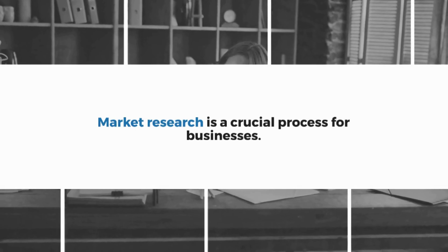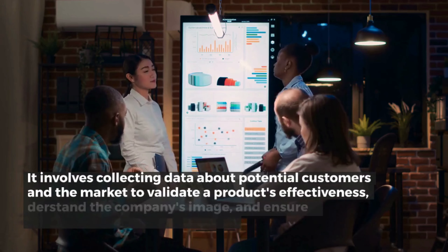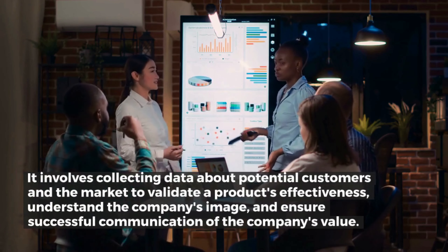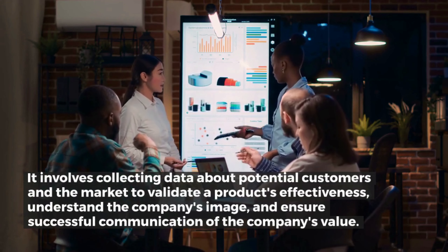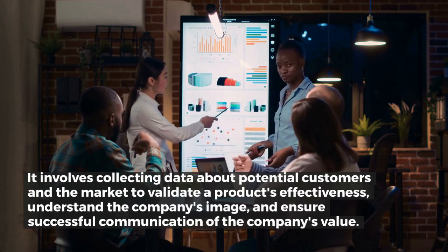Market research is a crucial process for businesses. It involves collecting data about potential customers and the market to validate a product's effectiveness, understand the company's image, and ensure successful communication of the company's value.